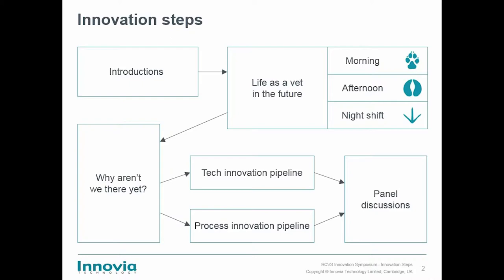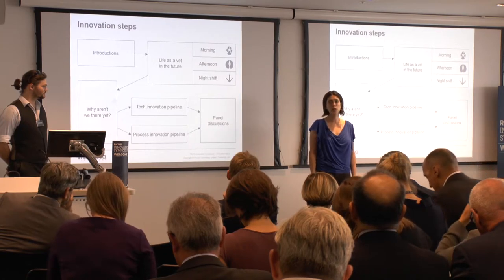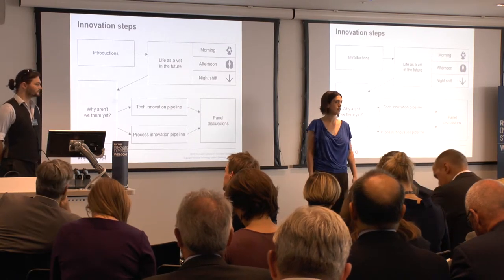We're going to finish by looking towards panel discussions, introducing people who've come up with ideas that will shape the profession in the future. I'm going to start by introducing our company and giving you a little bit of a flavour of what vets can do in innovation.